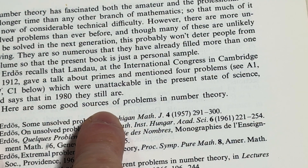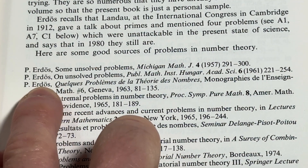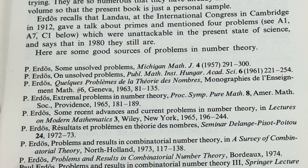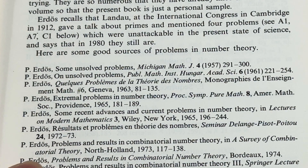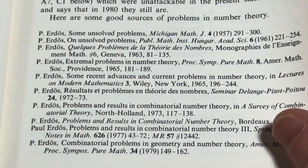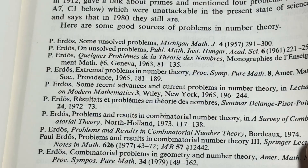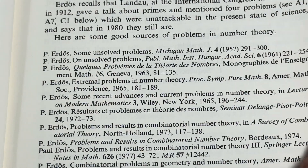Here are some good sources of problems in number theory — and look, it's Paul Erdős, Paul Erdős, Paul Erdős, Paul Erdős. It's ridiculous, right? This is just all Paul Erdős. Legendary. So much mathematics that this man produced. It is just astounding.